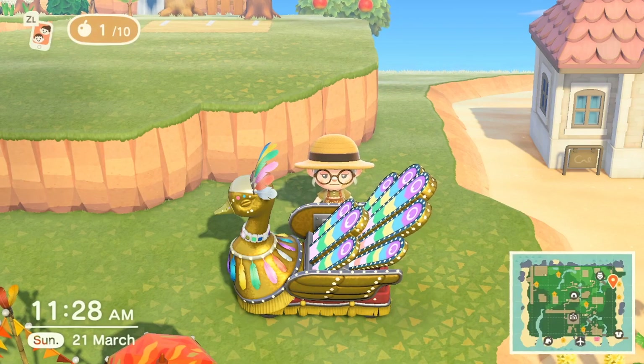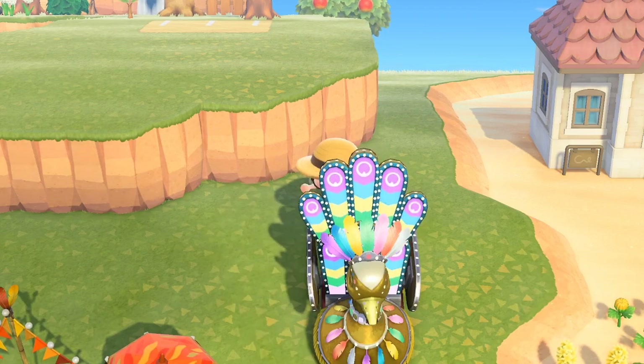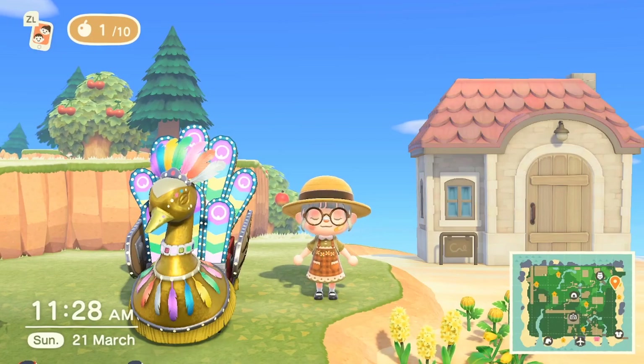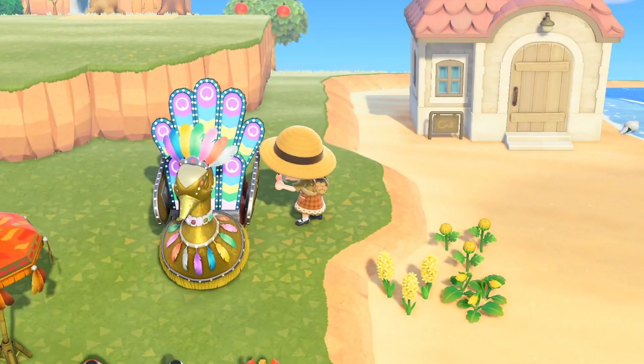One of the first things I want to draw your attention to is this massive peacock float. If you press it, it turns on and the feathers stand up. It also moves its head around — it's a little bit creepy in my opinion, but I think it's still kind of cool.